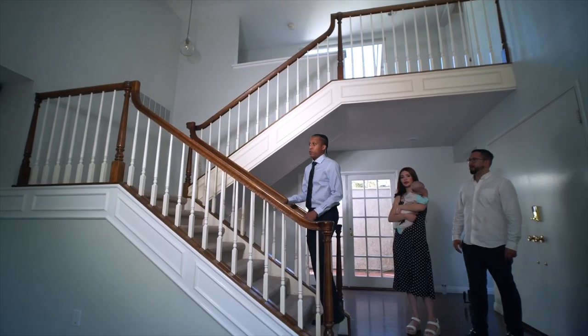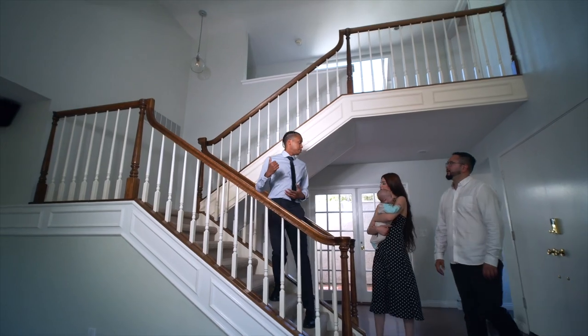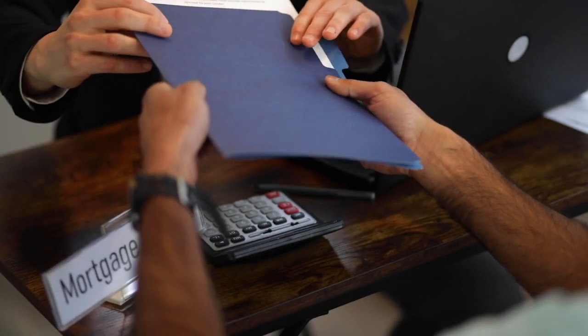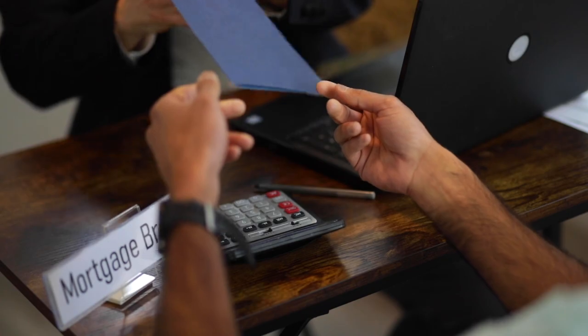Number 5: mortgage agents. Mortgage agents and brokers are often dealing with those who are looking to buy a new property, which means you may be able to discover opportunities from those same people looking to sell their existing property. Establish relationships with multiple mortgage agents so you can access a wide range of opportunities. If you specialize in a specific asset class, such as multifamily buildings, seek out mortgage agents who specialize in providing financing to the same group of investors.